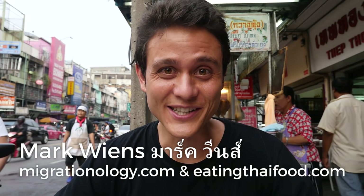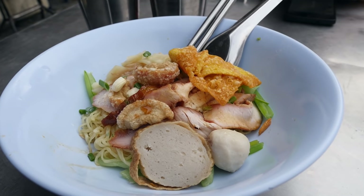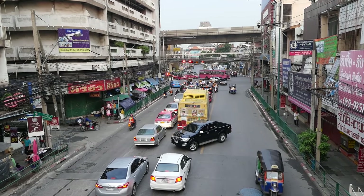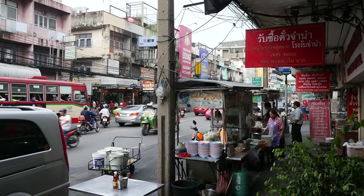Hey everyone, it's Mark Wiens with Migrationology.com and EatingThaiFood.com. I am in Bangkok, Thailand, and I am in an area called Sapan Kwai, which is excellent for street food. I'm on a street — this road is called Padipat — and all along both sides of this road, there are lots and lots of street food stalls in the evening.